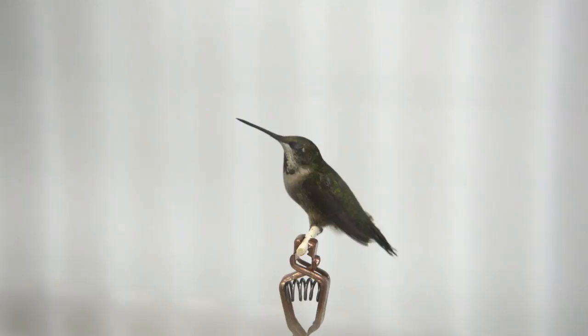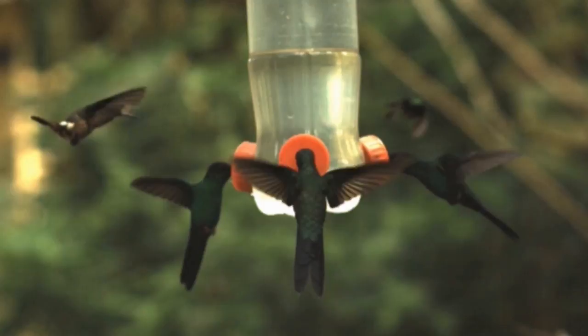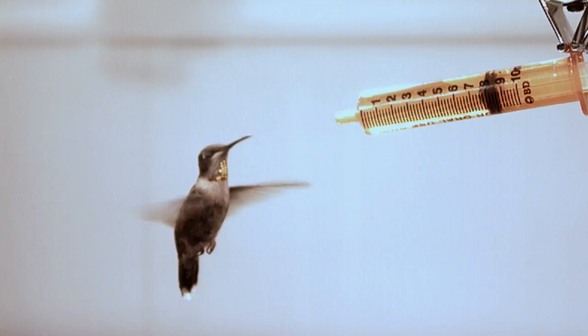That could explain why there aren't any ultra-tiny hummingbirds the size of bees in nature. It may be that part of the reason we don't see hummingbirds any smaller than about two and a half grams is that mechanochemical efficiency is so low below that threshold that it just doesn't make sense for a species to live that close to the energetic disaster point.